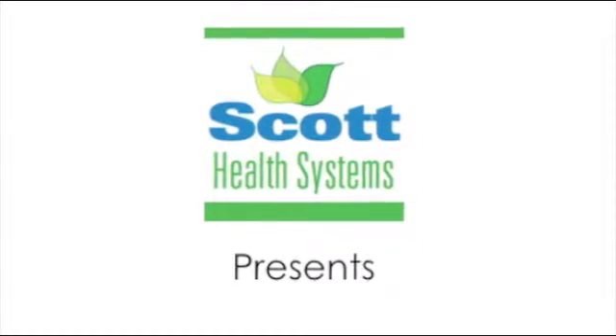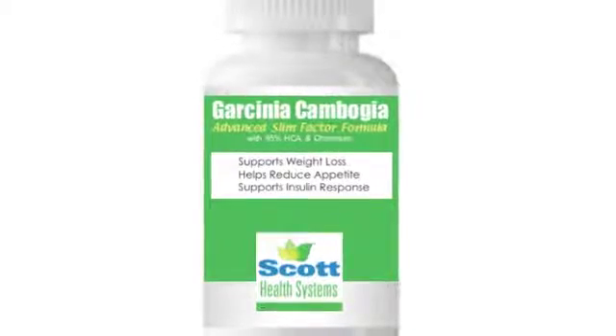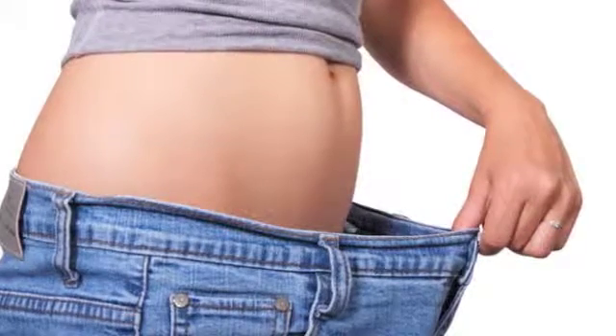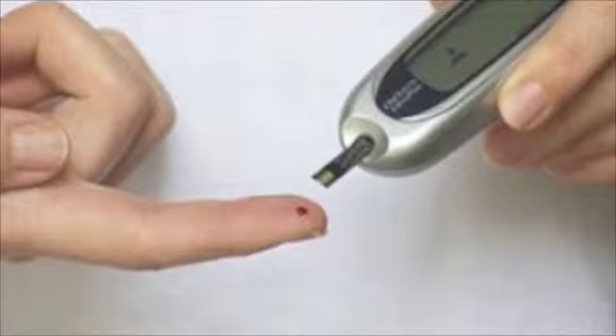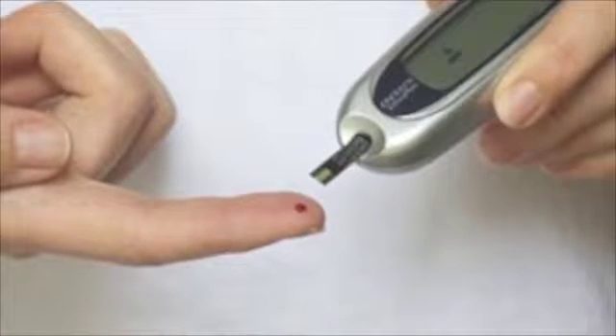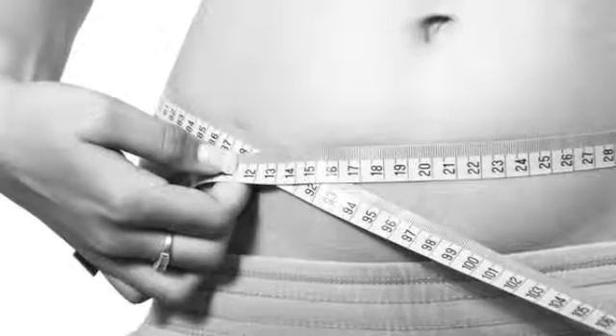Scott Health Systems presents a safe, advanced weight loss supplement proven by science to help you lose weight, reduce hunger and appetite, and even support a healthy insulin response so that you burn carbs instead of storing them as body fat, which can even help slow the aging process.